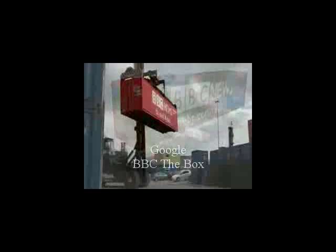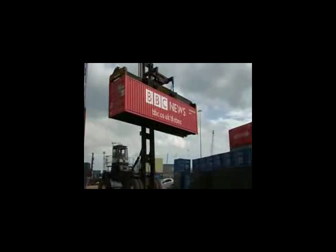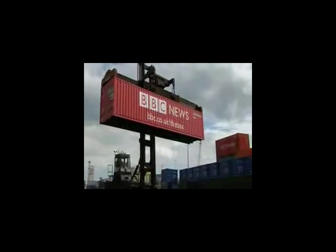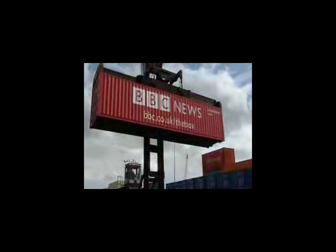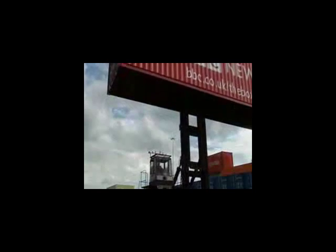Computers, clothes, even cuddly toys — almost everything we buy gets here in a container. Over the next year, we'll follow this box around the world. You can track it online at bbc.co.uk/the-box or see it here on BBC News.